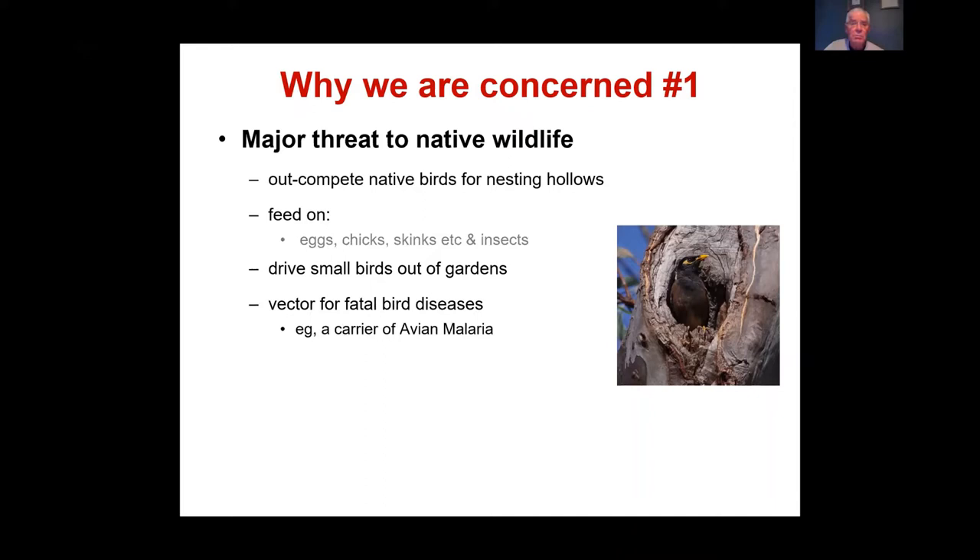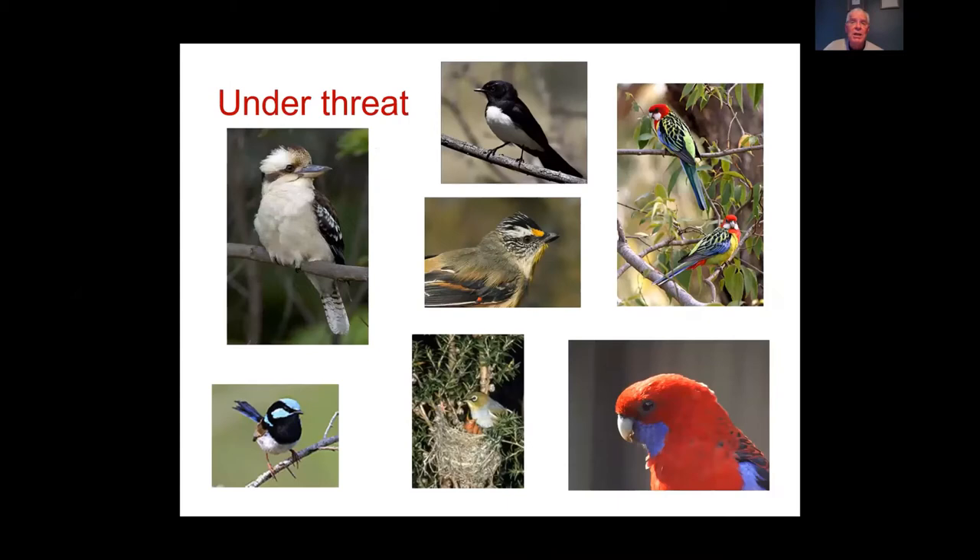If avian influenza or avian malaria enter Australia, Indian Miners are likely to be carriers because they are commensal birds living in close proximity to humans. They are a particular threat to parrots, insects, and lizards.